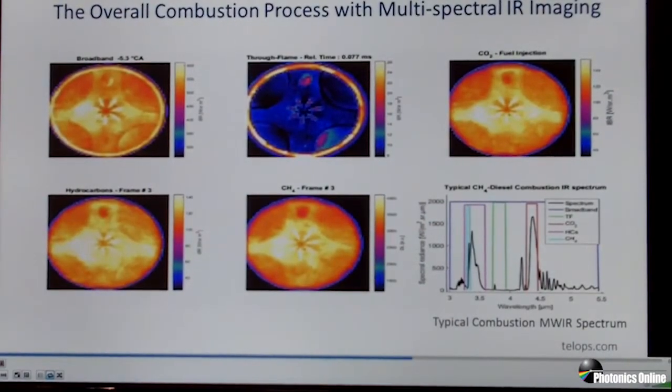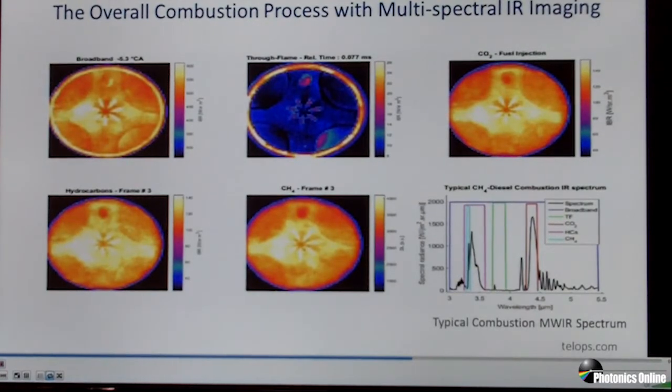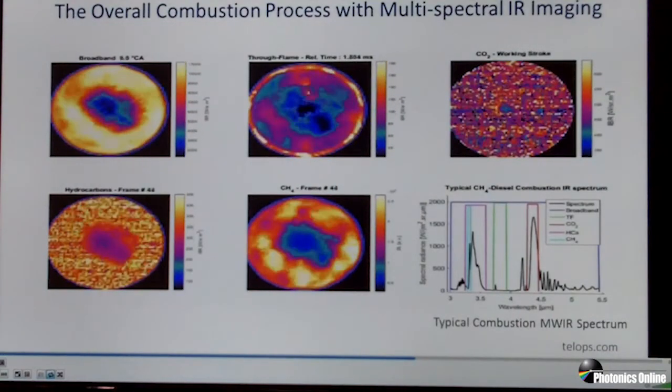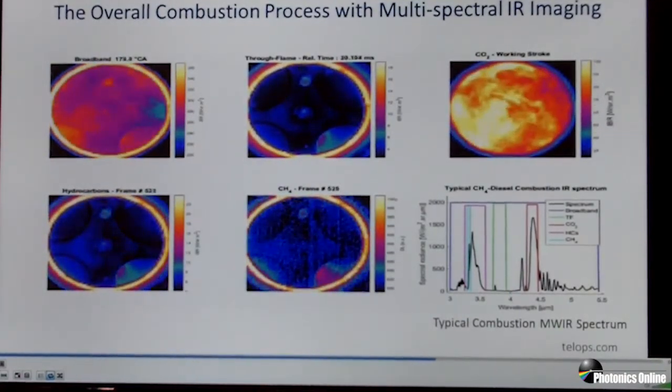Looking now at the screen, we see the data resulting from a multispectral acquisition in a combustion research facility, looking through the piston into an optical engine. This analysis was to examine the combustion products during an engine cycle. There are five views here corresponding to filter positions, and the bottom right shows the region of the mid-wave infrared spectrum corresponding to each of the filters. As the engine runs, the camera acquired high-speed imagery in each of the filters, resulting in a movie showing the evolution and expansion of gases into the cylinder.